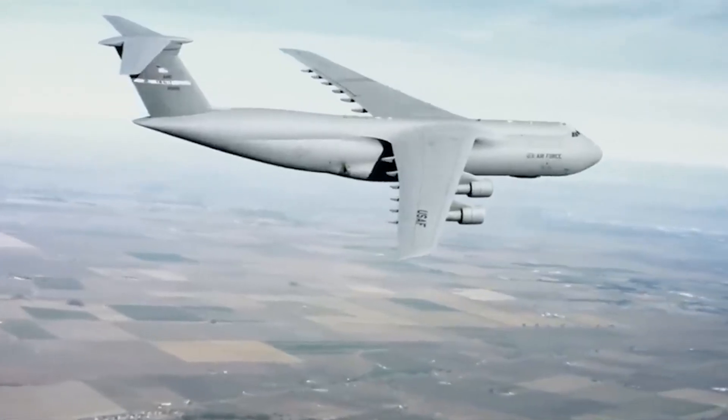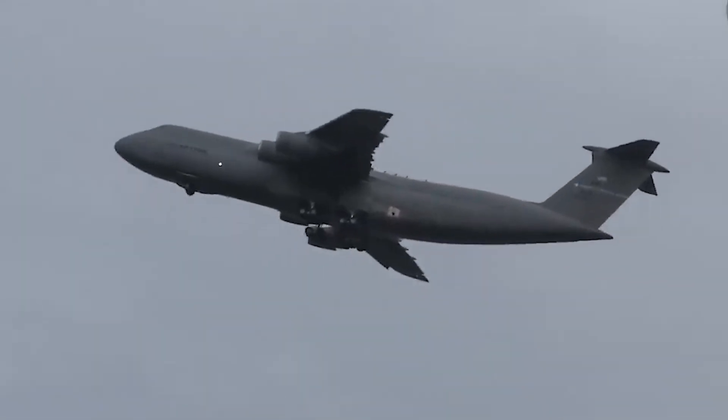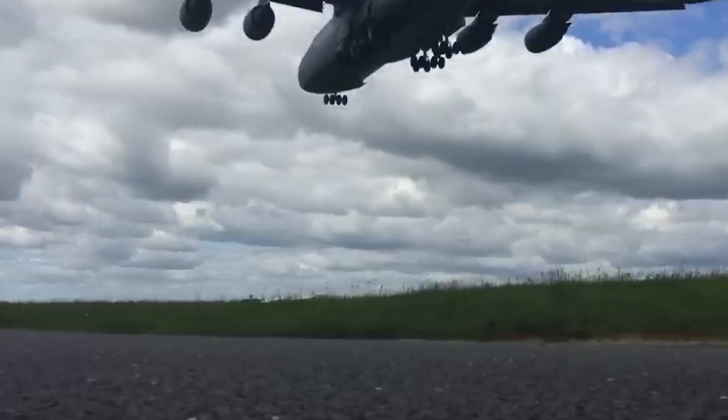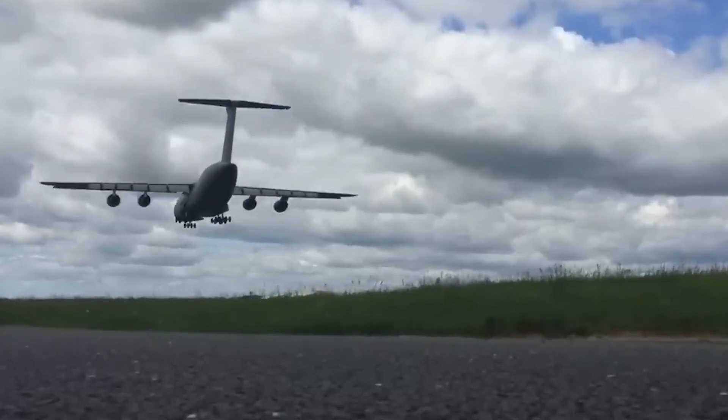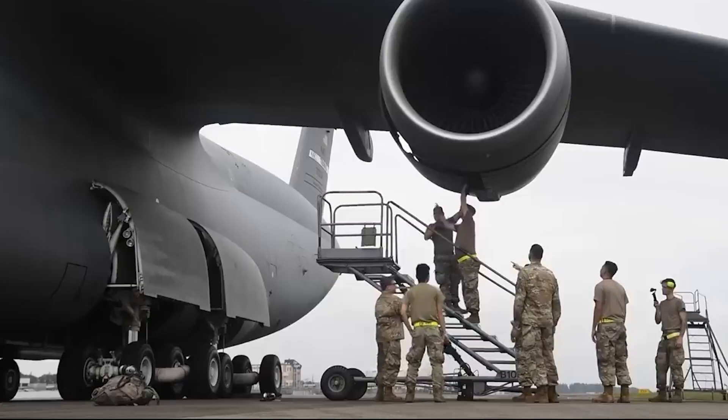What truly cements the C-5 Galaxy's status as a logistical powerhouse is its combination of features. From short takeoff and landing distances to the capacity for aerial refueling, this aircraft is in a league of its own — delivering cargo and support across the globe without the constraints of traditional refueling stops.